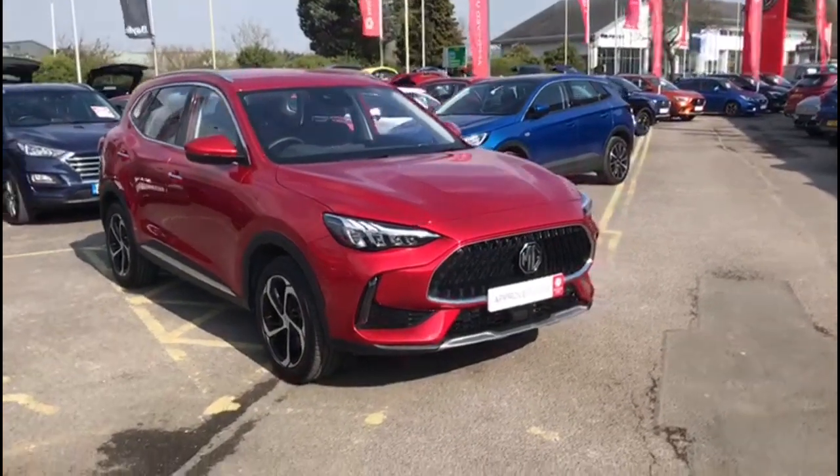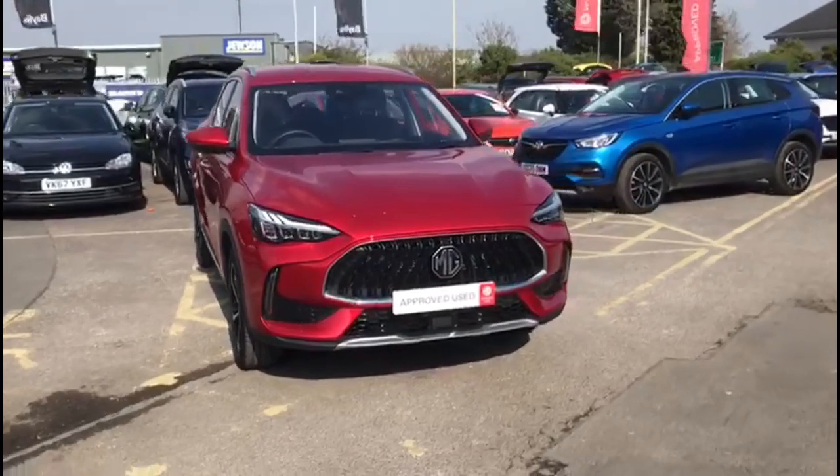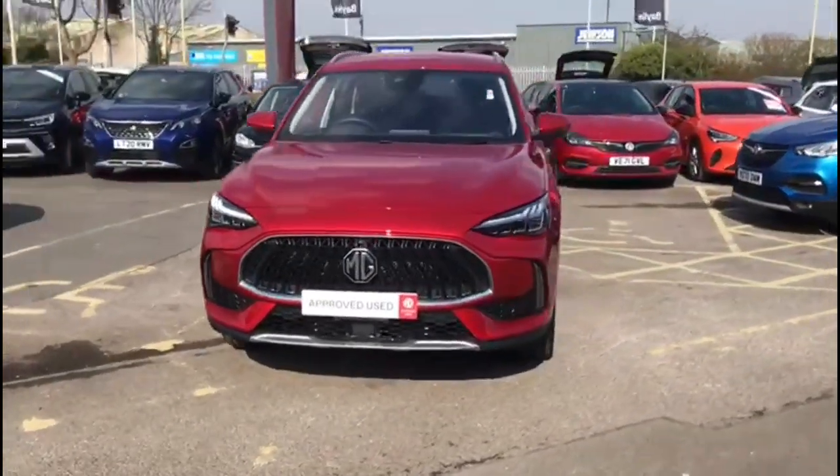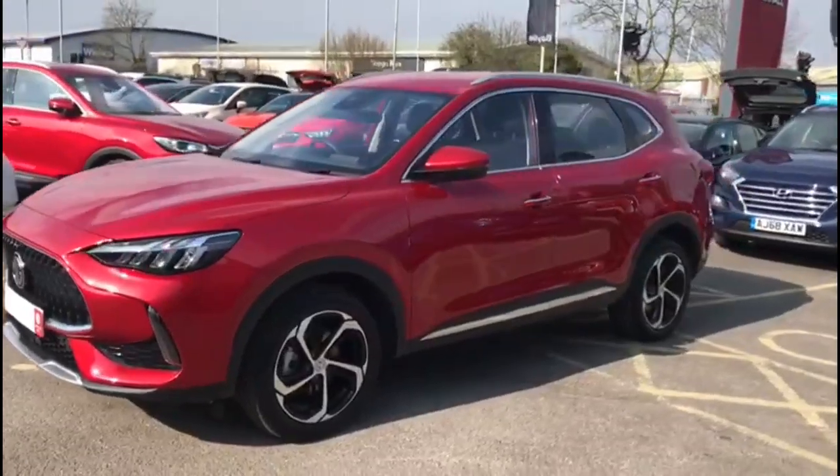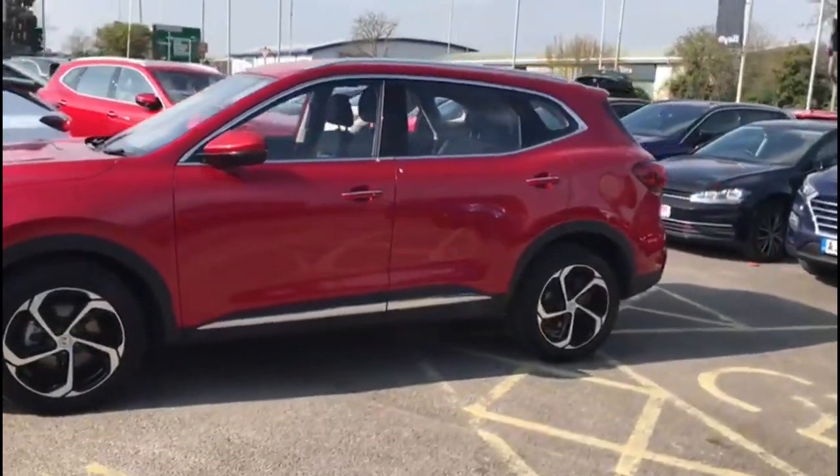Hello and welcome to Bayless Vauxhall. Here we're viewing a MG HS 1.5 Turbo SE. This model has covered just 3,278 miles, finished in red, and comes with the balance of the remaining manufacturer's warranty.